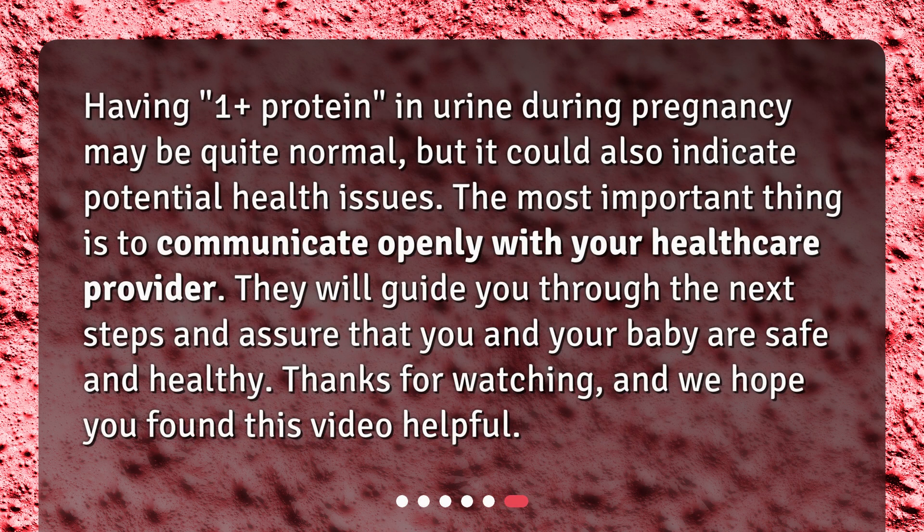Having 1 plus protein in urine during pregnancy may be quite normal, but it could also indicate potential health issues. The most important thing is to communicate openly with your healthcare provider. They will guide you through the next steps and assure that you and your baby are safe and healthy. Thanks for watching, and we hope you found this video helpful.